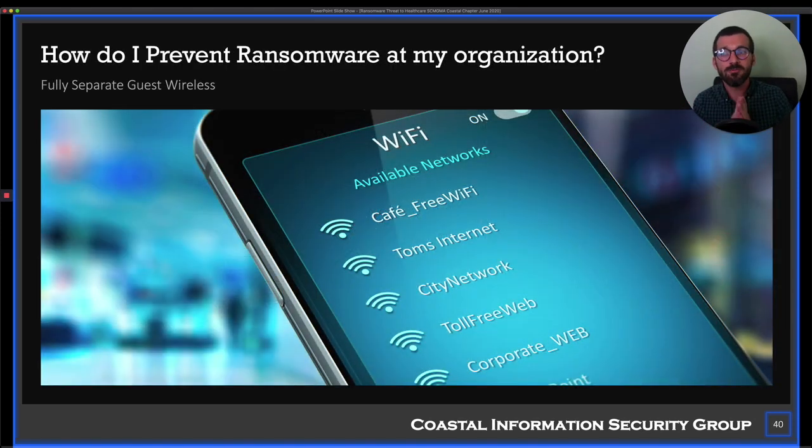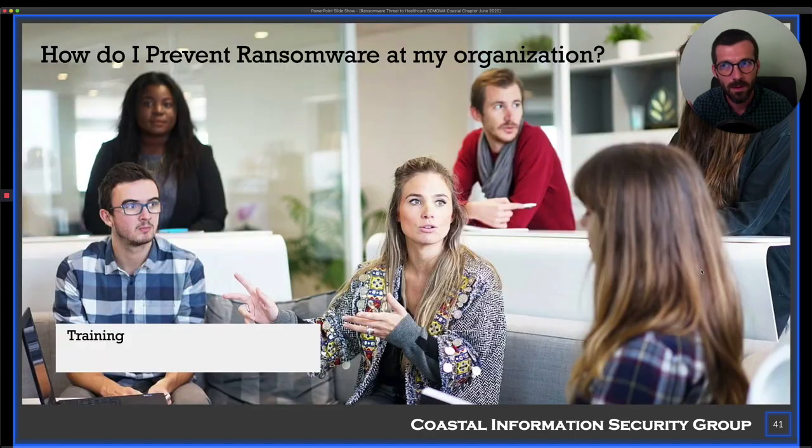Another good idea is having a fully separate guest wireless if you offer that — say in a waiting room. Having that completely separated from your business wireless network is important. You absolutely should not have untrusted users on your business wireless. If you have a separate guest wireless as its own VLAN, that's good protection against someone physically within proximity getting onto your network.